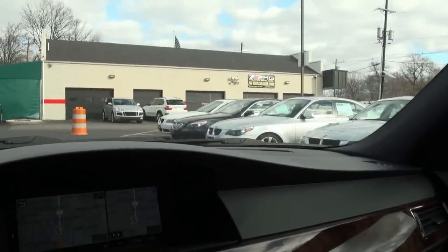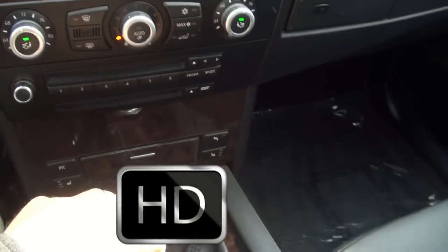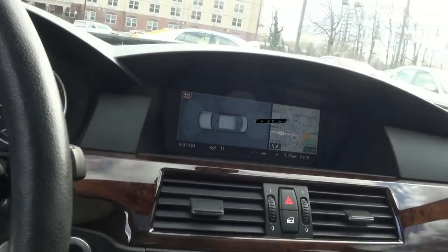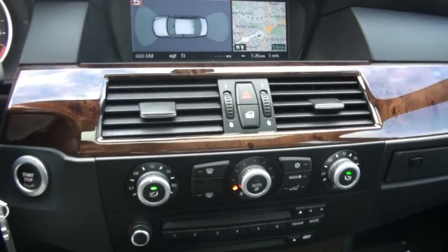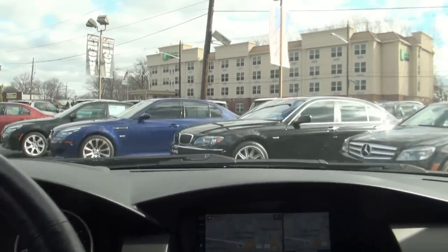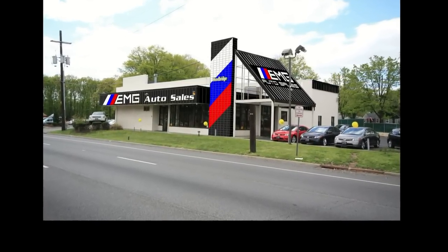Like I said, we have a lot of BMWs in stock. Let's see if I can get that into reverse. Of course this does have parking sensors. Feel free to come down and take it out yourself — I can only test drive so far here. If you're looking for a 5 Series, please visit us at 885 Route 1 South, Woodbridge, New Jersey, or call us at 732-527-0477.